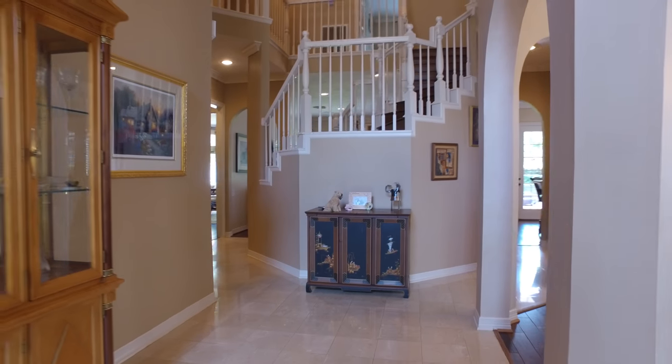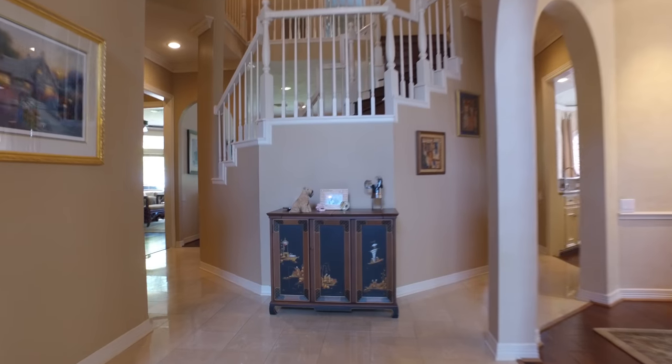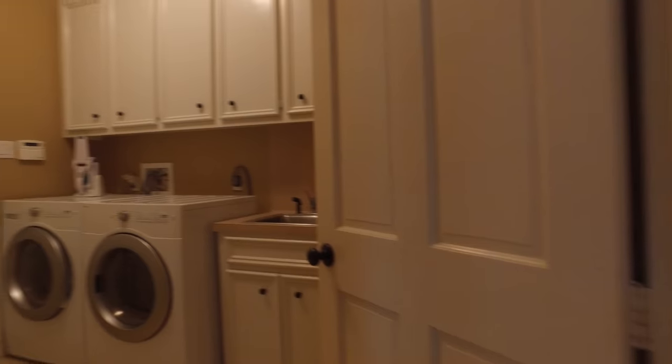Look at how bright and open the gorgeous ceramic tile flooring makes this space, and the size of this laundry room with so many cabinets.